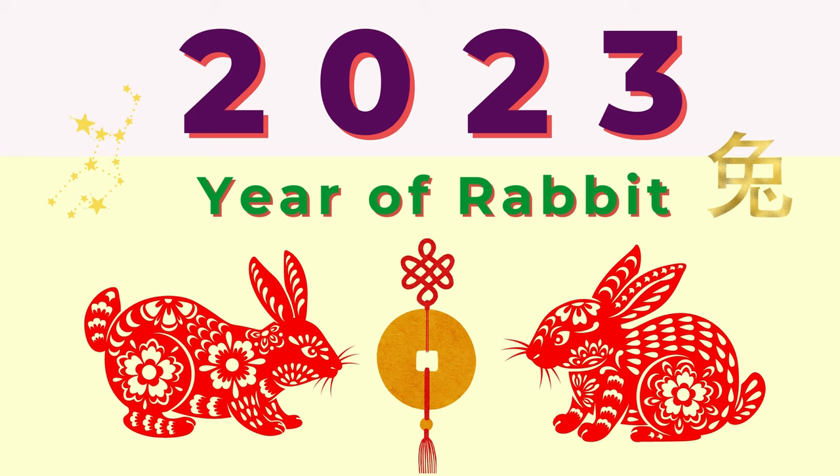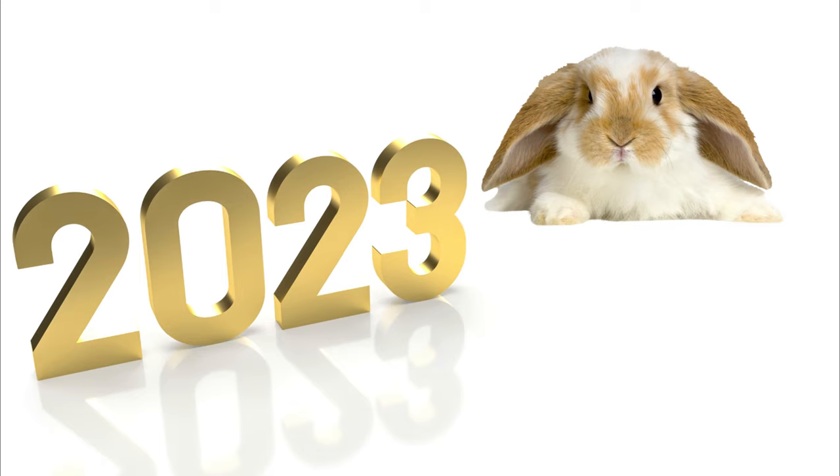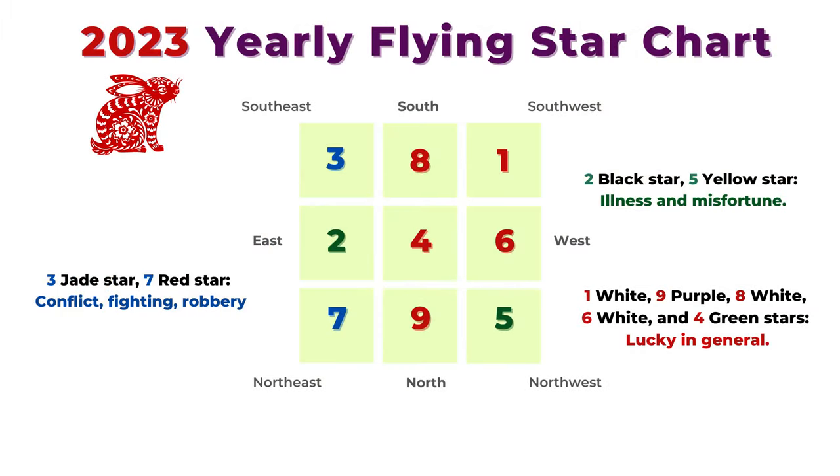Welcome to Picture Healer channel. My name is Shi Tian and today we are going to look at the new 2023 Year of the Rabbit flying star feng shui chart. Last week we were talking about the flying star feng shui for September 2022, and the monthly feng shui chart for September is exactly the same as the yearly chart for 2023. In this chart we have number four star in the center, the number two illness star in the east, and the number five yellow star in the northwest.